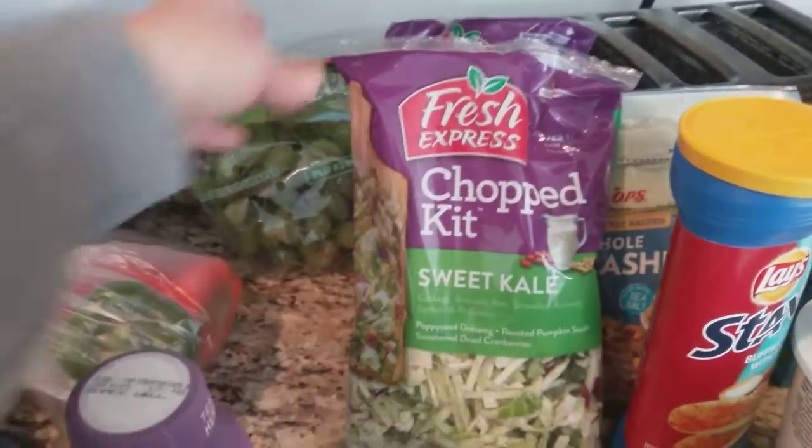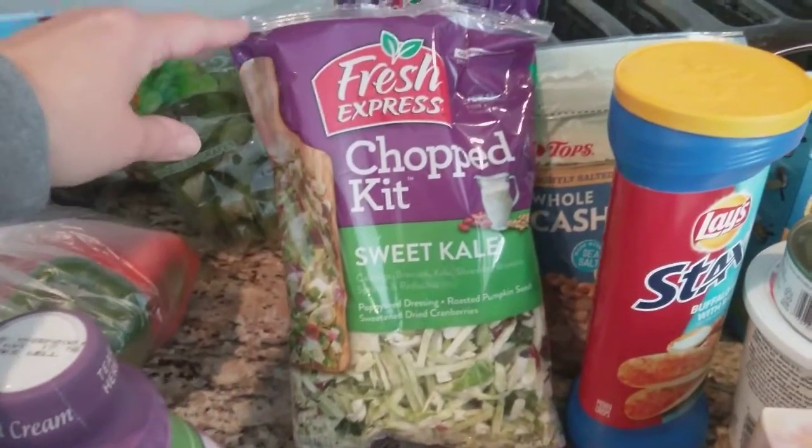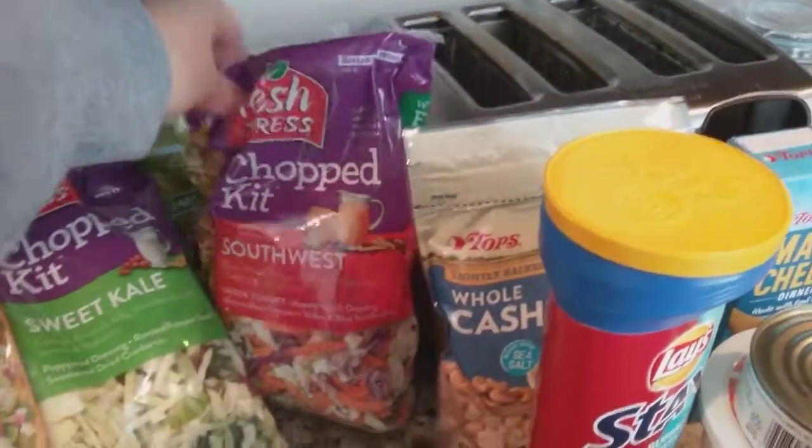The Fresh Express Salad Kits were buy one get one free. They were $4.49 or something like that. I got the sweet kale and the Southwest.